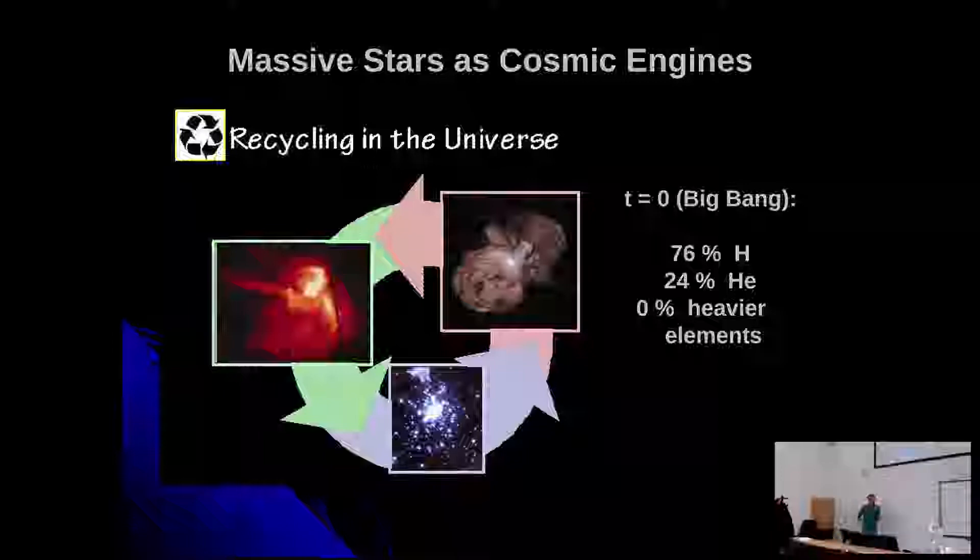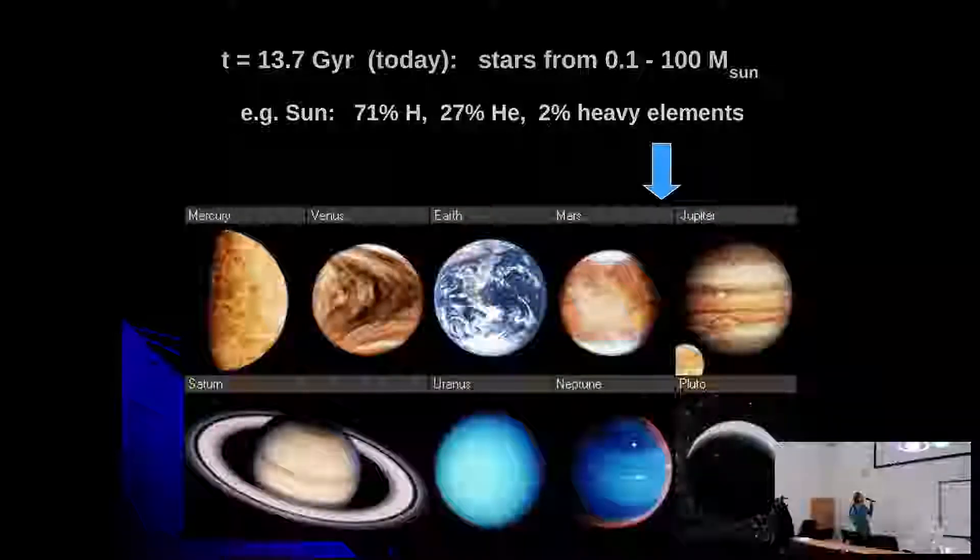This is how massive stars basically dominate the chemical evolution of the galaxy. At the beginning of the universe, there was about 76% hydrogen, 24% helium, and no heavy elements. Through stellar evolution, today we have 71% hydrogen, 27% helium, and 2% heavy elements — material also very important for building planets, rocky planets, and minor planets.